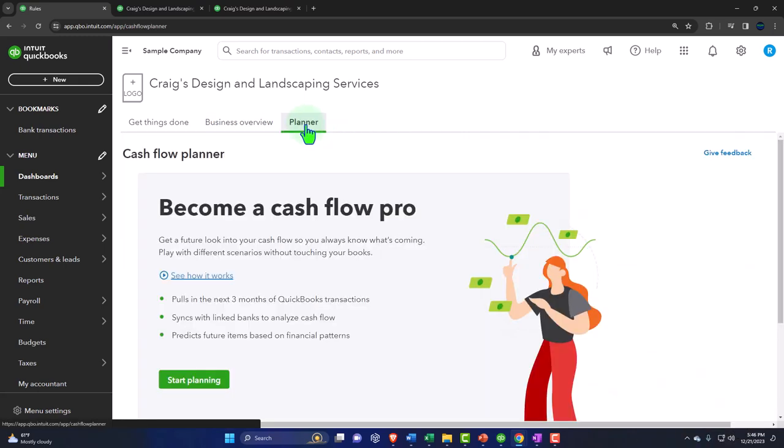There's a Planner at the top that can help with cash flow — an interesting tool that tries to project your cash flow into the future. It can take into account things QuickBooks knows: your banking information when connected to bank feeds, accounts receivable and payable, expected payment dates, and recurring invoices you expect to be paid on.